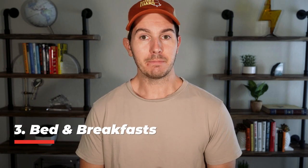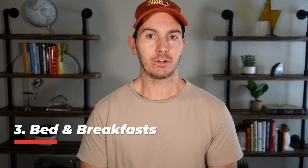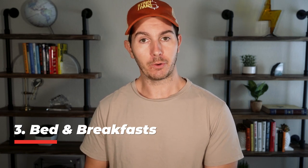Next on the list is bed and breakfasts. B&Bs are zoned in a way that makes them eligible for SBA financing. You might have heard that Airbnb is not eligible for SBA financing — actually, residential properties are not eligible for SBA financing, although there is one exception, which happens to be the next property on the list. But you can use Airbnb to market your B&B property. The catch is the B&B has to be zoned something other than residential to acquire it with 90% SBA financing.